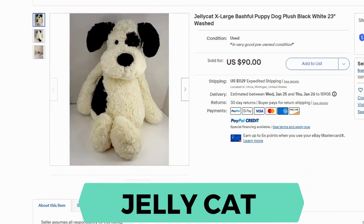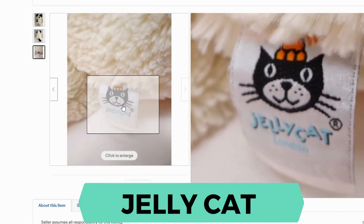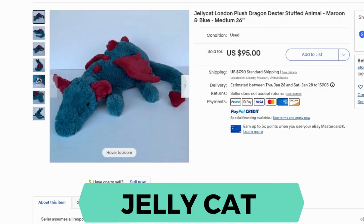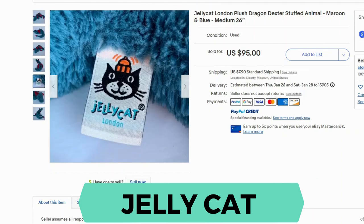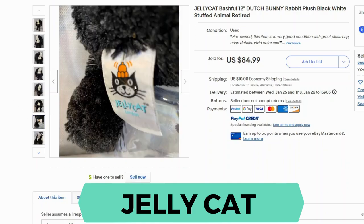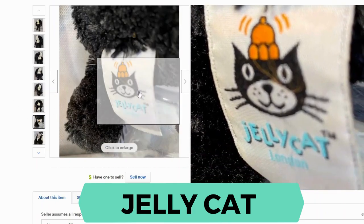Next we have Jellycat. This puppy dog plush sold for $90 and $11 shipping. Let's take a closer look at the label — this is Jellycat London. Next we have the plush dragon; I saw several of these selling. This one sold for $95 and $7.90 shipping. Here's another close-up of the tag. Now we have the Dutch Bunny from Jellycat. This one sold for $84.99 and $10 shipping. You'll notice that all the tags here are pretty much the same.